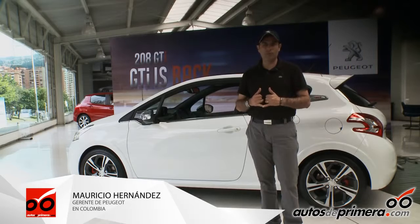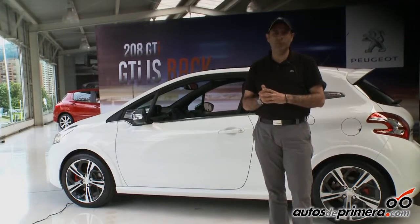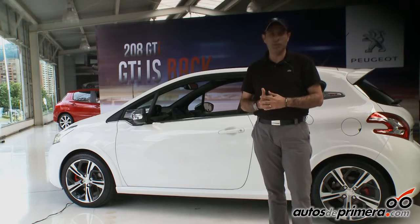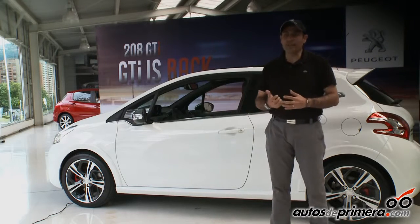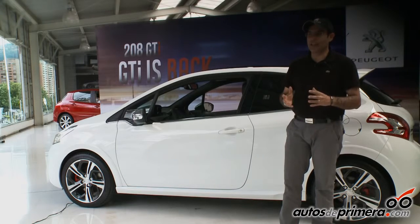La primera es que sea un carro rápido, lo cual lo tenemos. Es un carro que acelera de 0 a 100 en 6.5 segundos, que tenga una muy buena potencia. Tenemos 200 caballos de potencia y además de esto tenemos un turbocargador. Esta es la parte de performance del carro.